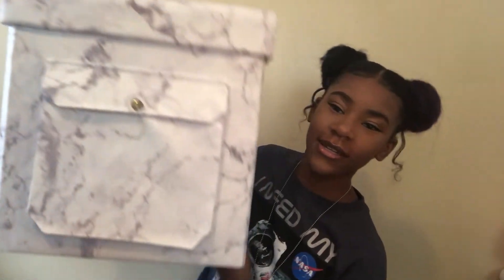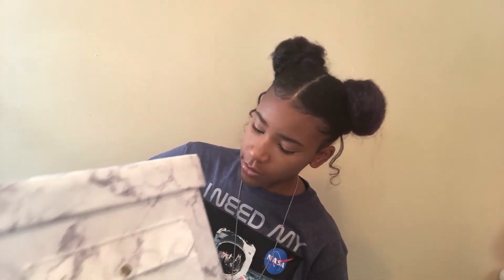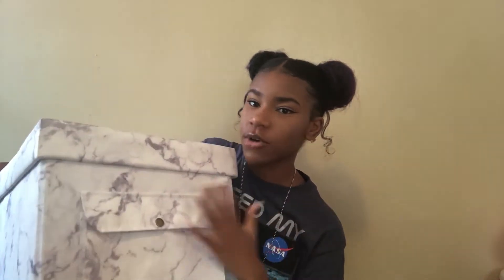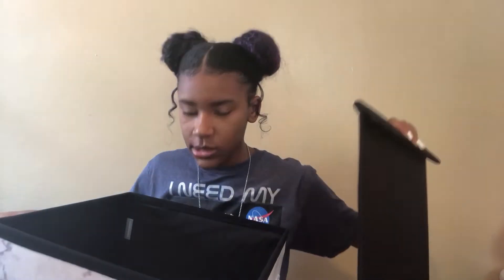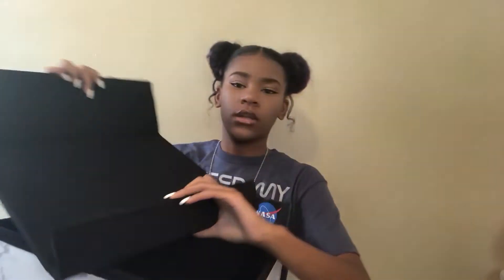From Bed Bath and Beyond I got this ottoman — I already opened it because I'm using it to pack things. It's marble, white, and gray, which goes with my theme. It has a cushion on top, and inside it comes with this little stand you can prop your laptop up on. It was only $20.